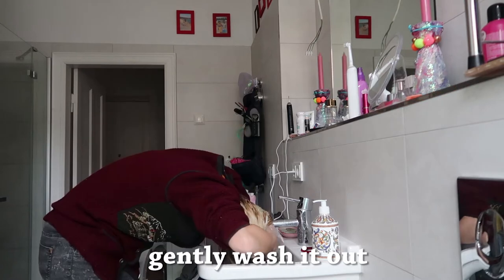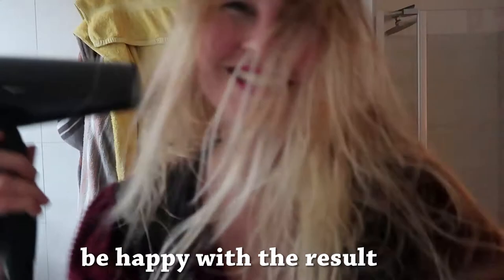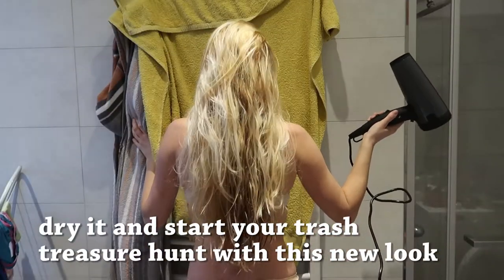Gently wash it out. Take a shower if your sink isn't big enough. Be happy with the result. Try it and start your trash treasure hunt with this new look.